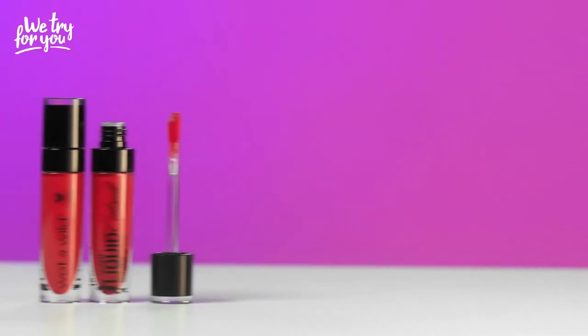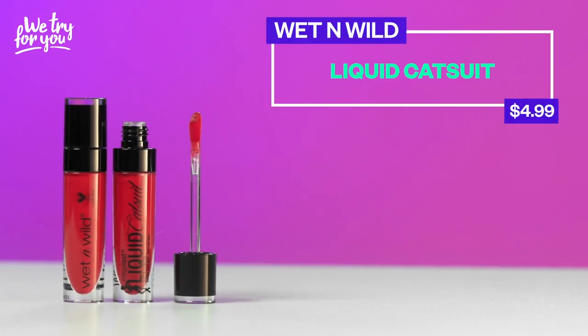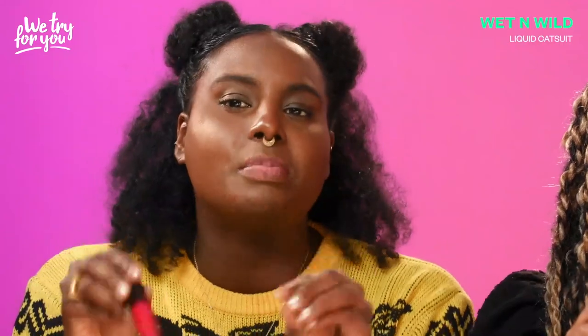Let's clear this red lip off and start off with our drugstore price range lippy. First up we have this liquid catsuit from Wet n Wild, $4.99. She red-y. $4.99 is a price point I can get behind. Wet n Wild, take me back to seventh grade. Take me back to two weeks ago when I was at Target.